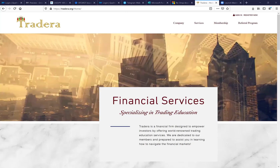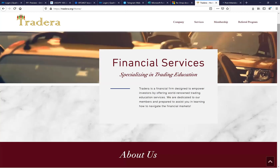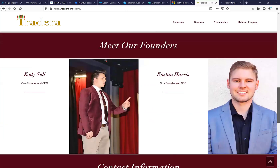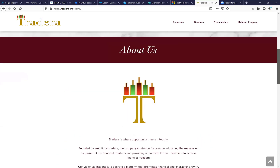This starts on the company tab. If you scroll down, it says financial services specializing in trading education — that's basically Tradera in a nutshell. Meet the founders, Cody and Easton. These are the co-founders, CEO and CFO respectively. The contact information shows they are based out of Dallas, Texas.